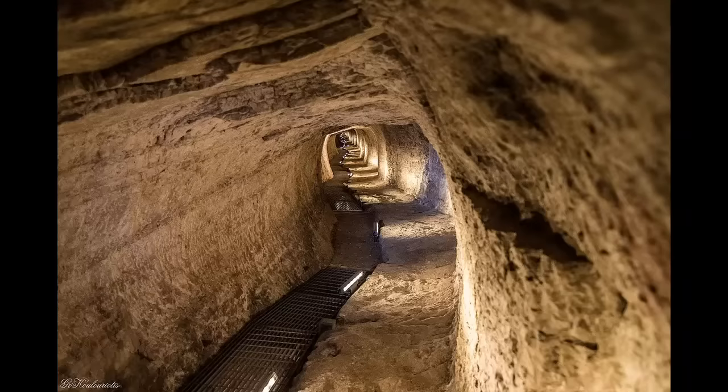Greek engineers began building aqueducts as early as the 6th century BC. A stone-lined channel carried spring water to archaic Athens, and Samos was served by an aqueduct that plunged through a tunnel more than one kilometer long. Even more impressive systems appeared during the Hellenistic era, when the Acropolis of Pergamum was supplied with water flowing under pressure through huge lead pipes.